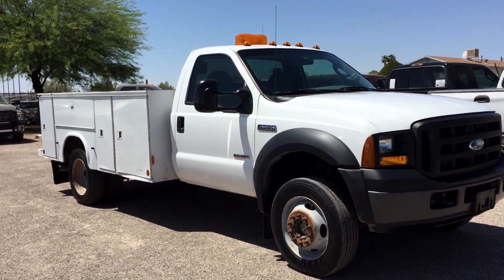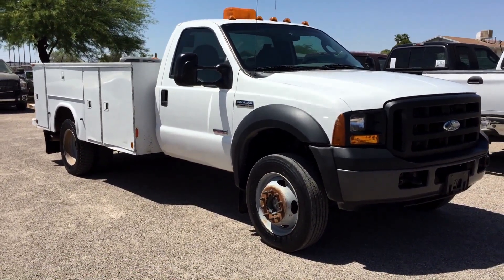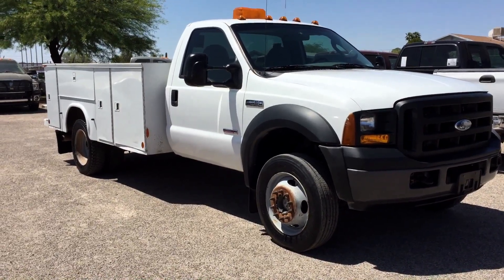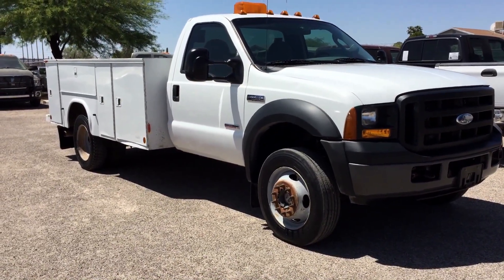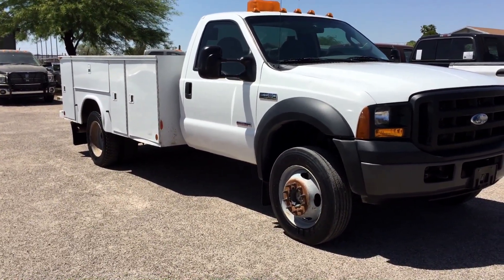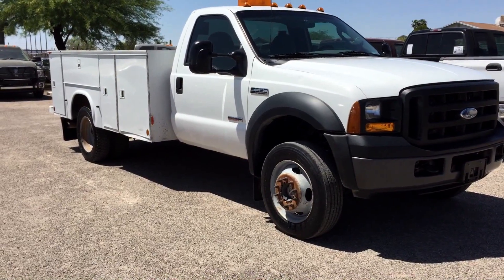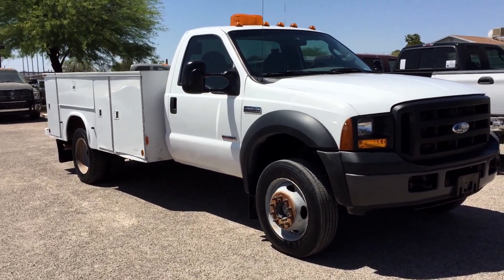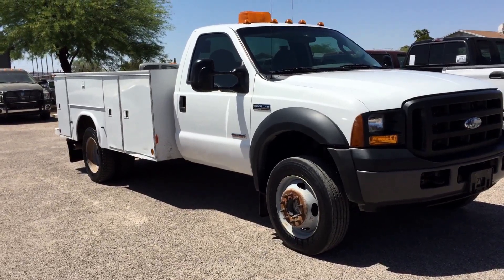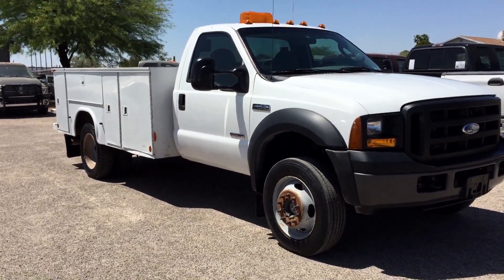Really nice truck. When we got it in, it came from El Paso. We do what we do with every vehicle — we do a two-hour inspection. During that inspection, we discovered that it needed an EGR, which is the 6.0 weakness. We do many of them; we are experts on this subject. So it got a bulletproof EGR cooler and a Ford oil cooler.